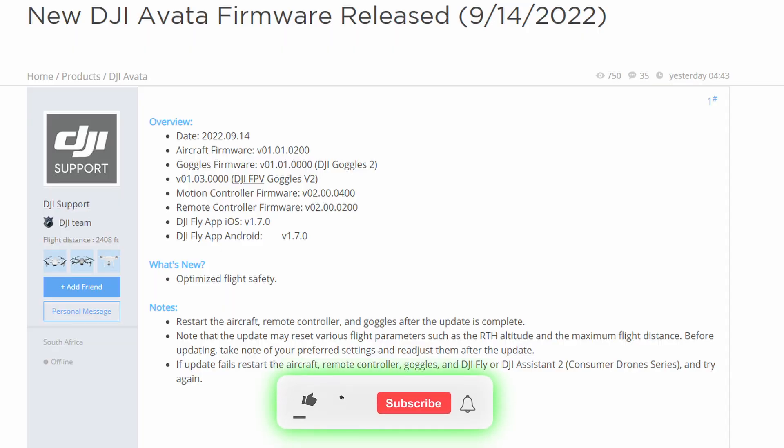Hey everyone, Randy coming back at you with FPV Trends. I just wanted to give you an update in case you own the DJI Avata and don't know this yet — they just came out with a new firmware update today. If I go over here and look at it, today is the 15th, and it says they came out with it on the 14th, so it must have been sometime late last night.